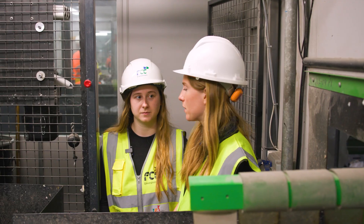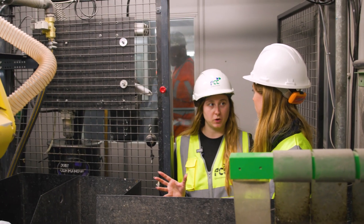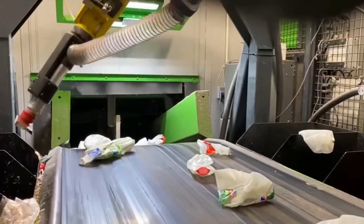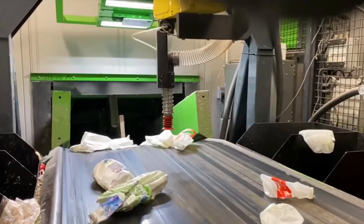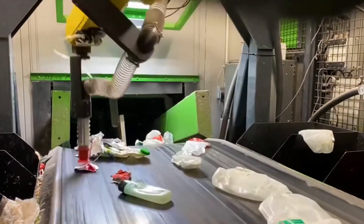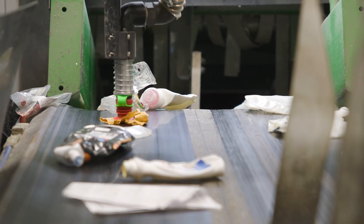So Laura, at what point are we at with the plastic now? The plastic has gone through our technology and the optical sorters, and what's happening now is the AI robotic picker is putting the milk bottles on this side of the belt and mixed plastic on the opposite side. It's also going to take off anything that shouldn't be there — so carrier bags, contamination, black plastic.